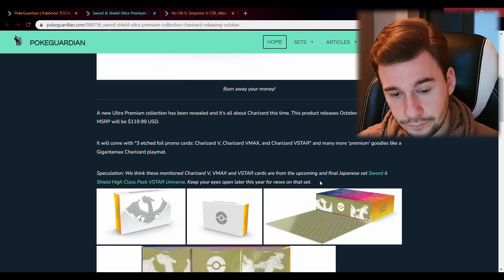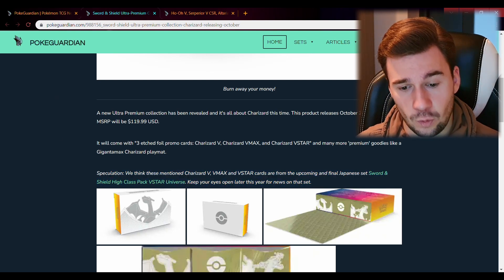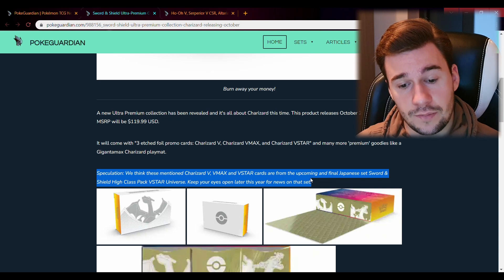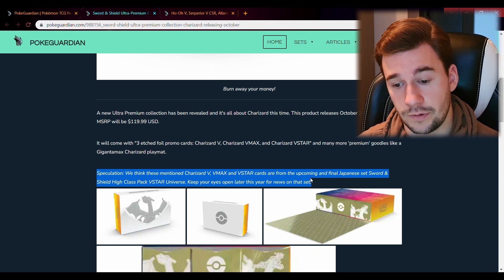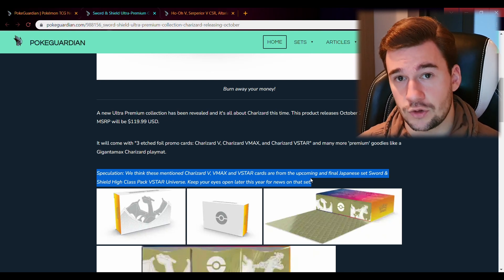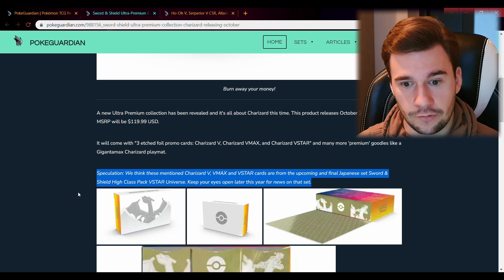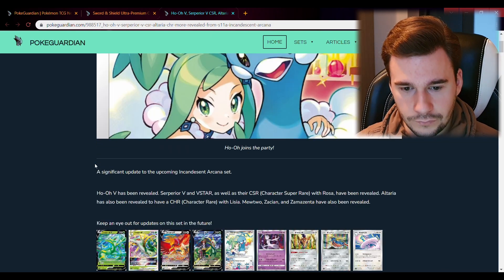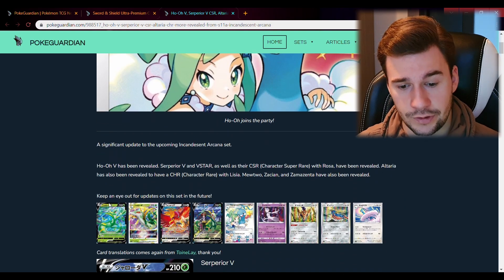Now about those Charizard promo cards — you can read a bit more on the side if you pause the video. There is speculation about whether we already saw those Charizard cards. It is rumored that they are not going to be cards we already had, but rather Charizard cards that will be released in the final Japanese Sword and Shield series. That's something to look out for. Again, do not buy them above 200 euros. Anyway, let's move on to some Incandescent Arcana news — we got reveals about a Ho-Oh V, Suicune cards, and a character rare.